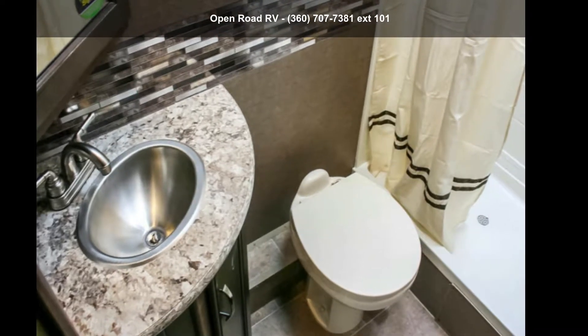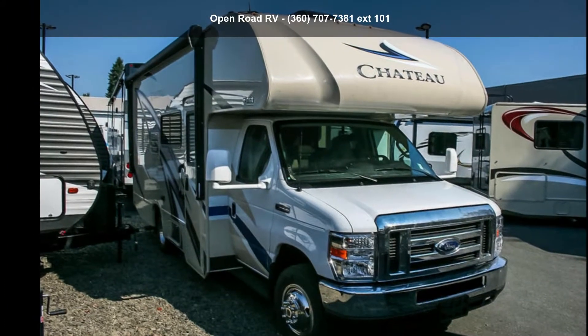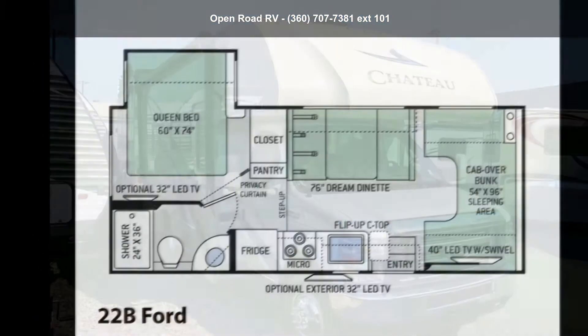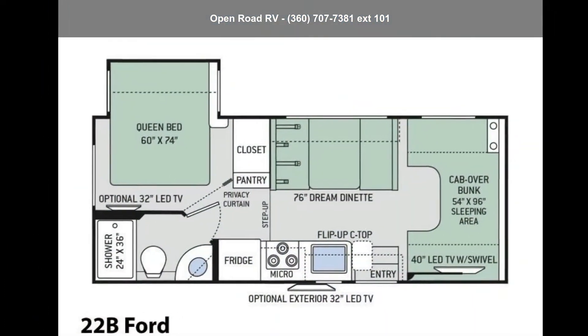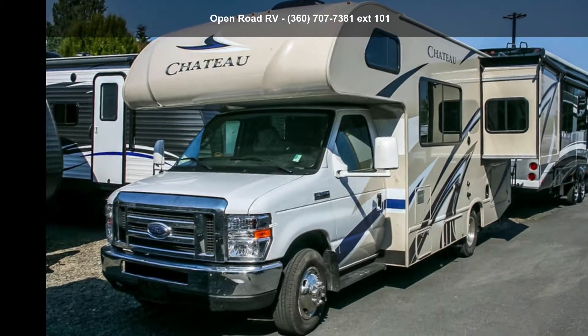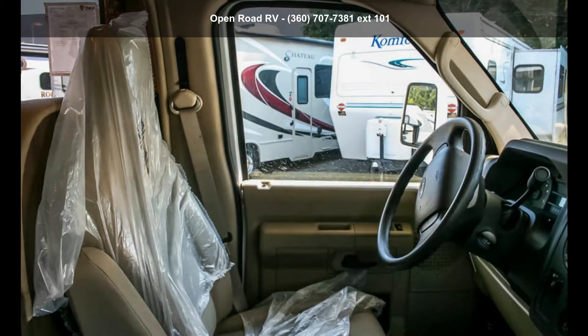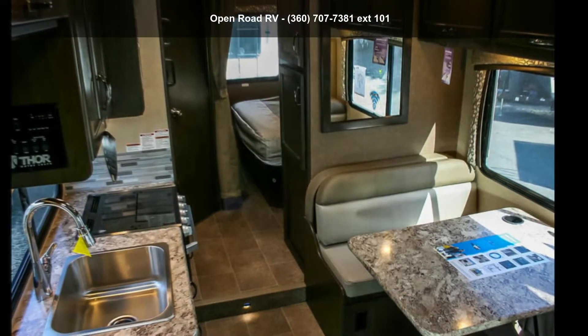Travel in style with this Thor Motor Coach 2019 Chateau 22B Ford. For those looking for a feature-packed motorhome, look no further. Here we have the standard for style, quality, and driver comfort in Class C RVs. This unit is equipped for short trips or lengthy vacations.